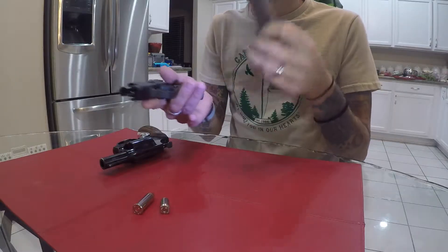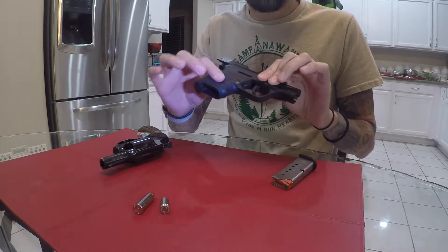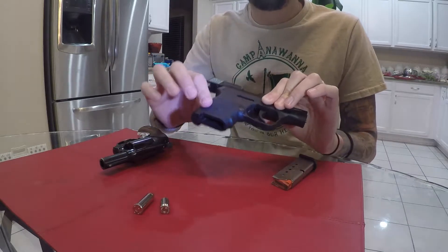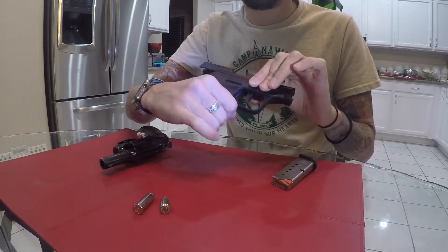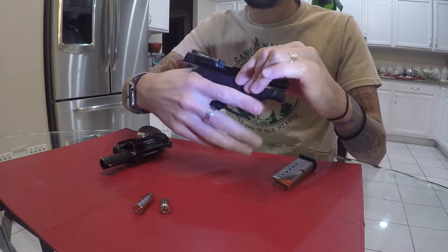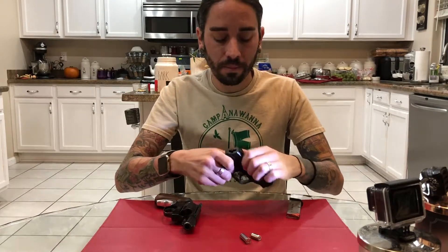That is the basic functionality of a semi-automatic handgun. You have a magazine, a barrel, a slide, a frame, and this part is not called the handle — it's called the grip. This teeny tiny pocket gun has a very small two-finger grip — barely able to get that second finger on it. This gun is designed to be very small and very concealable.